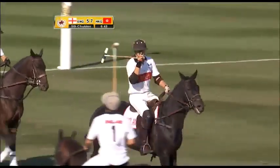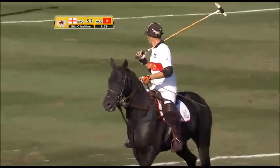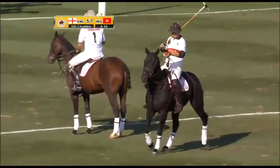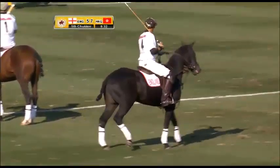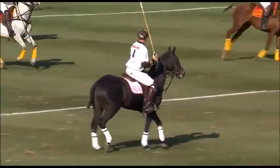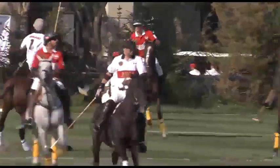So that's England on the attack certainly from the word go, and that's what they need in this fifth chukka now. They need to score a couple of goals — they're out of the game otherwise. All they can do now is attack. Forget all those defensive tactics; just get possession of the ball, take it down to the goal and try and bang it through.